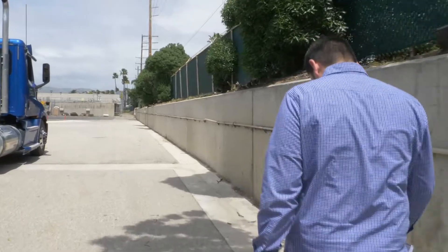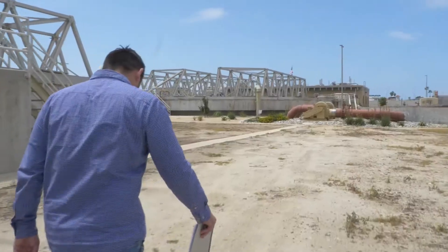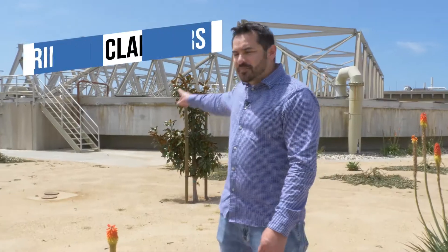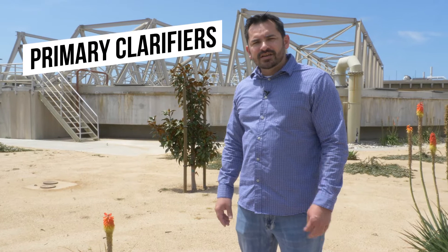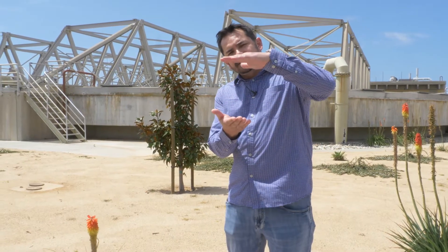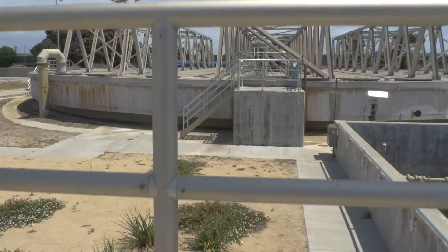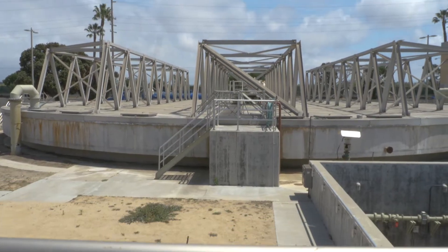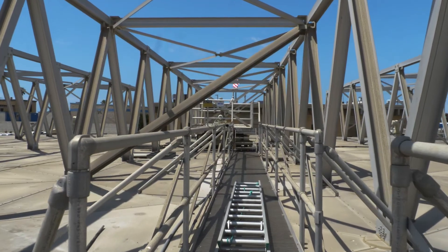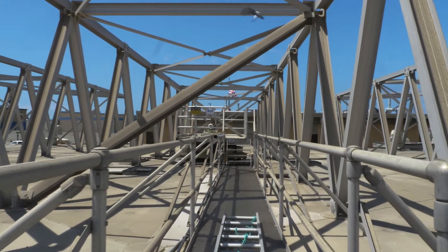After the water leaves headworks, it comes to the primary clarifiers. This is where we get the main separation between solid and liquid. These use gravity to separate the liquid and the solids. Anything that's heavy sinks to the bottom and any light material or water stays at the top to move on to the next process. From this point on, the water at the top is going to go one way and all the solids at the bottom are going to go another way, giving us two different streams: the water stream and the solid stream.